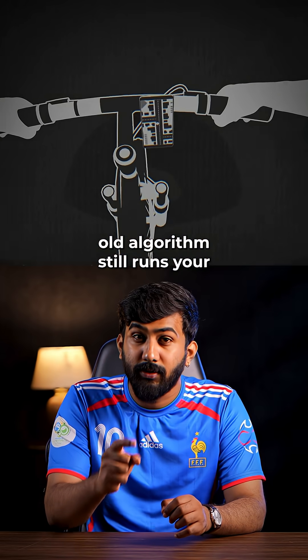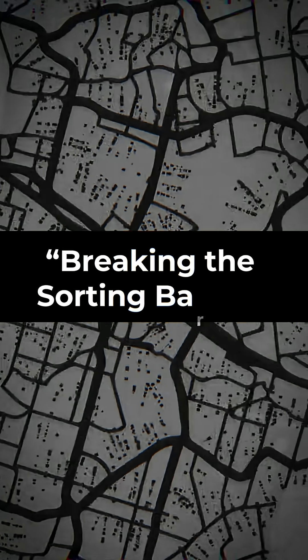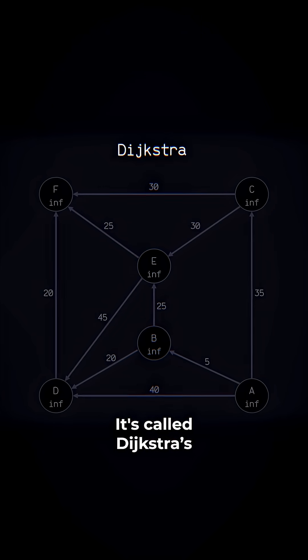This 60-year-old algorithm still runs your GPS today. But the breakthrough shortest-path algorithm from Tsinghua University, Stanford, and Max Planck might replace it. It's called Dijkstra's.